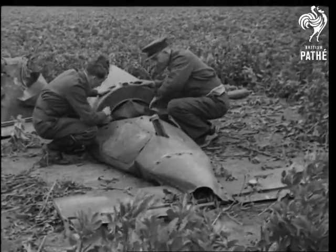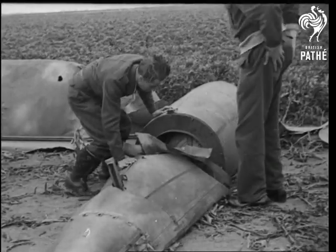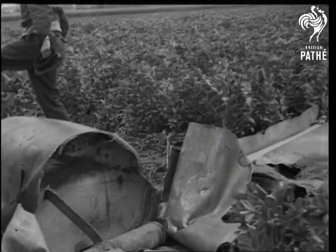A Spitfire pilot gets in a successful burst. An RAF pilot of one of our new Tempest aircraft and an intelligence officer examine the wreckage of one brought down. Parts salvaged from such wreckage have been pieced together to disclose structural secrets.